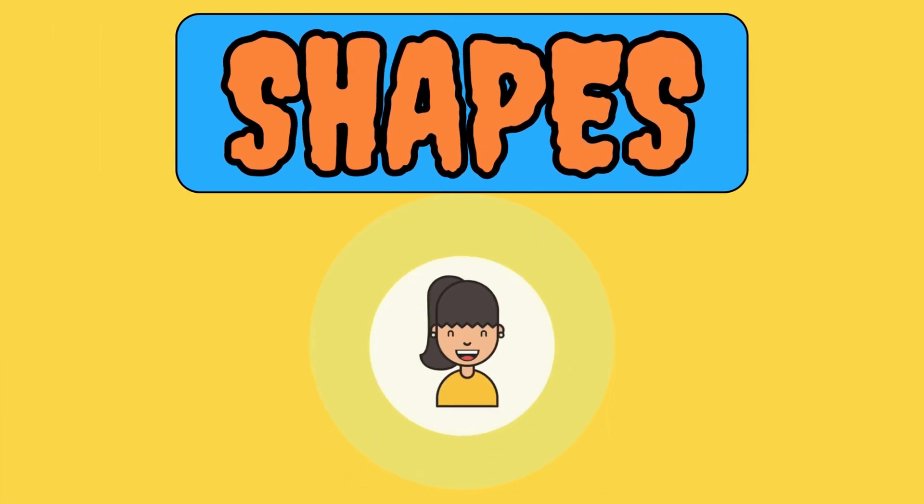Hello, friends. I am your friend, Emma. Let's meet different shapes together.